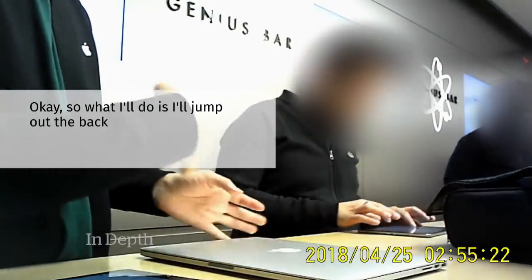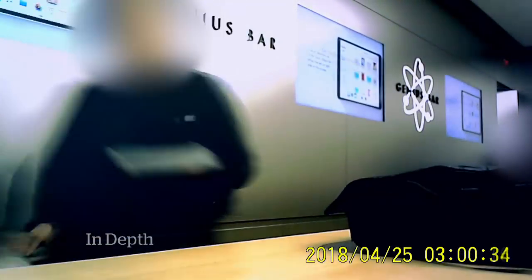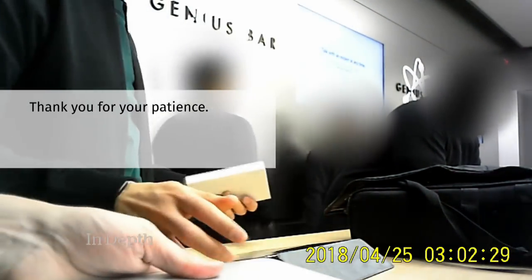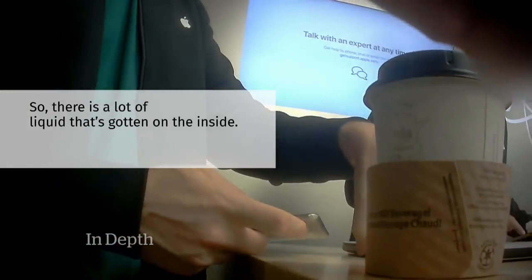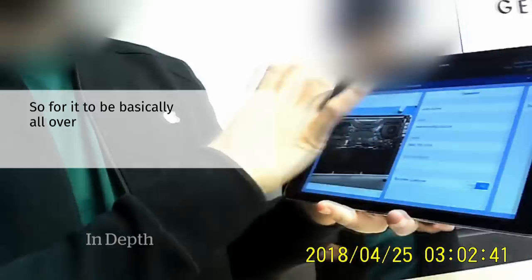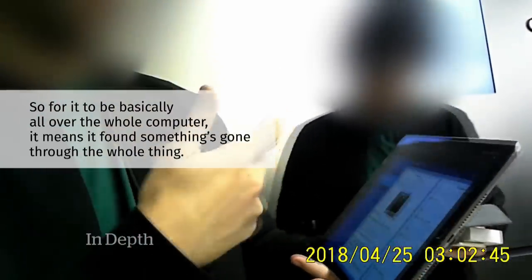The Apple store staffer inspected the inside of the machine and returned with a diagnosis: there was a lot of liquid on the inside. The red moisture indicators, which are normally white, had been triggered all over the computer, suggesting something had gone through the whole thing.